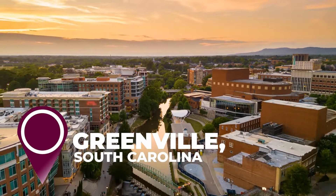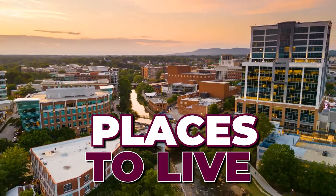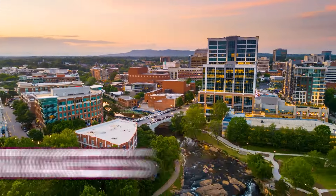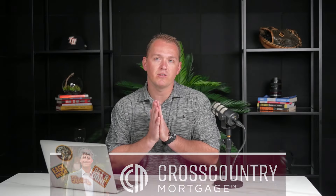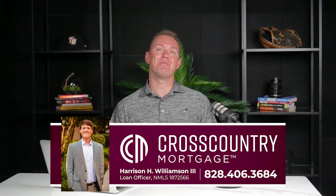The Greenville, South Carolina area offers several excellent options and places to live, each with its own unique characteristics and advantages. When buying a home, reach out to my friend Harrison Williamson with Cross Country Mortgage for all of your mortgage needs. I like to refer to him as the man with the money to help make this all possible.